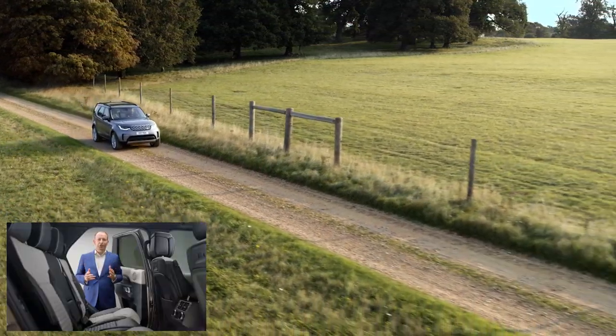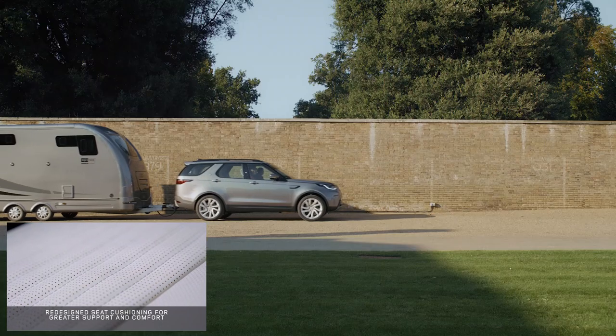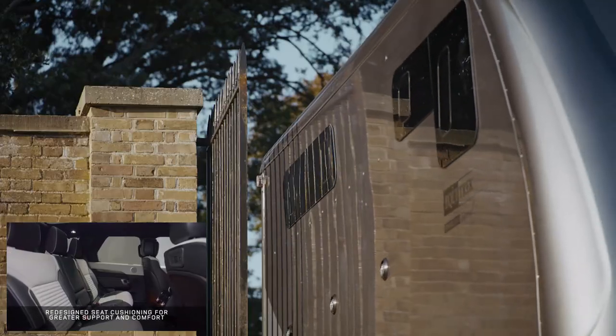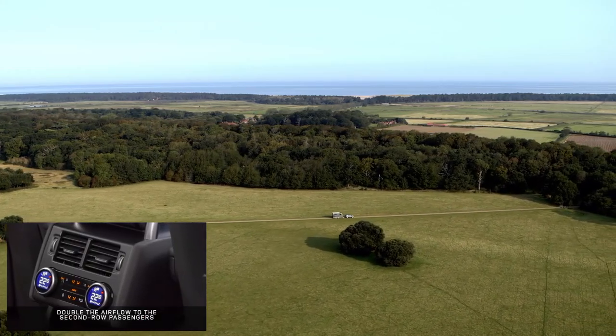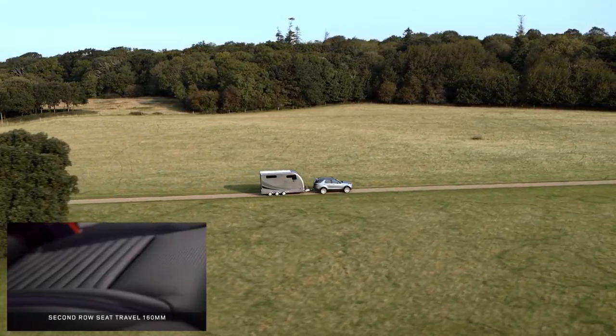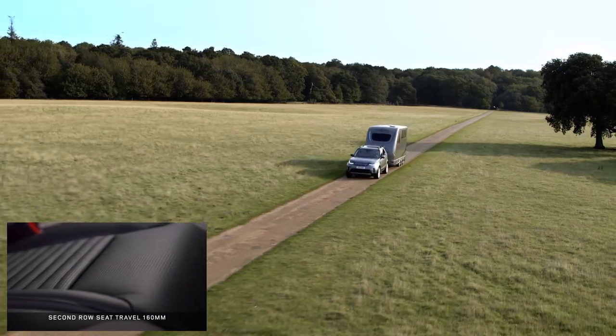Discovery is all about versatile space, and now it's even better. These redesigned second-row seats have a longer contoured cushion for greater support and comfort on long journeys. Every row is heated, and the row two air vents are now relocated to the centre console for better circulation. You can also maximise your space because these seats can slide backwards by 160mm.